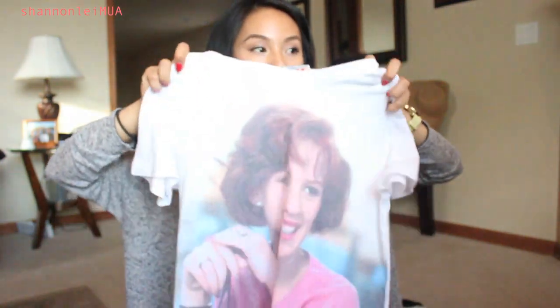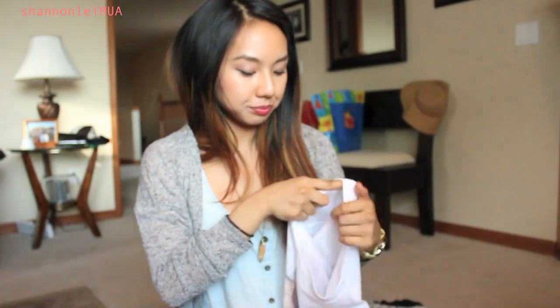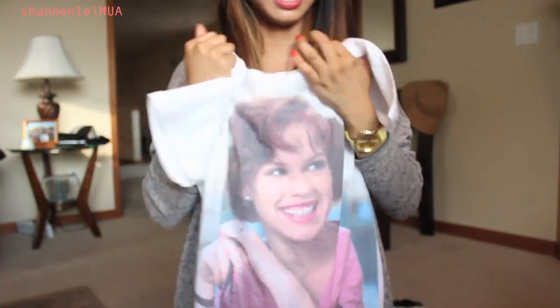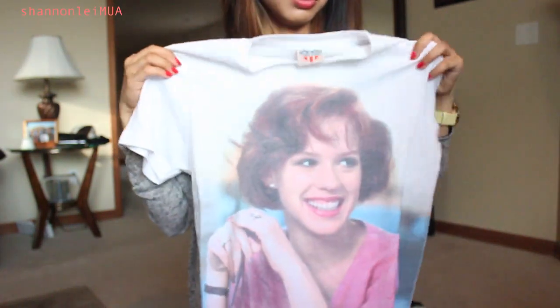Lastly, from Urban Outfitters, I found a Molly Ringwald Breakfast Club shirt. I love that movie so I had to get it, and it was only $9.99. I got it in a size small because it's already pretty loose on me. I'm thinking I'd love to pair it with some high-waisted shorts — I don't own a pair yet but I think it would go great with that.